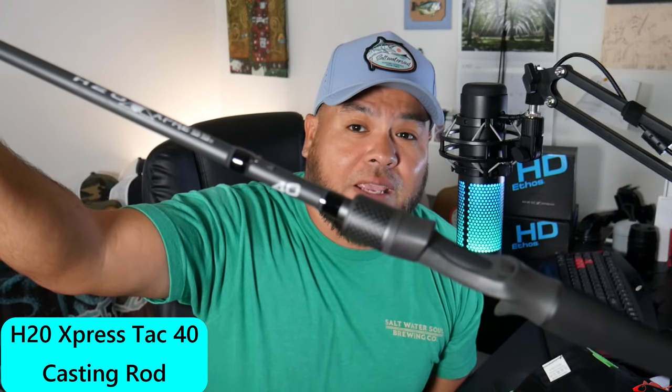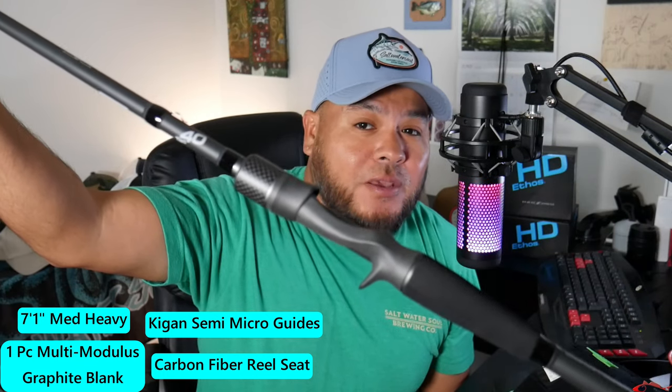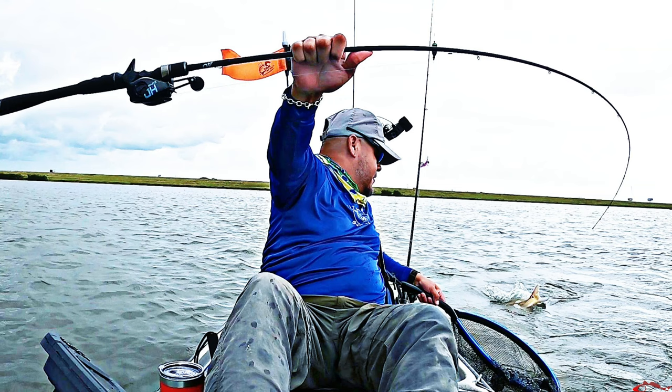We are giving away an H2O Express TAC 40 rod. It is a 7'1 medium heavy rod. I have used these TAC 40 rods for over a year now and caught everything on it — inshore fish, speckled trout, reds, flounder, even some Spanish mackerel in the surf. This rod is excellent. It's 7'0, so if you're into rock fishing, fishing off the jetties, pier fishing, or inshore fishing from your kayak or boat, it's just an all-around very good rod.